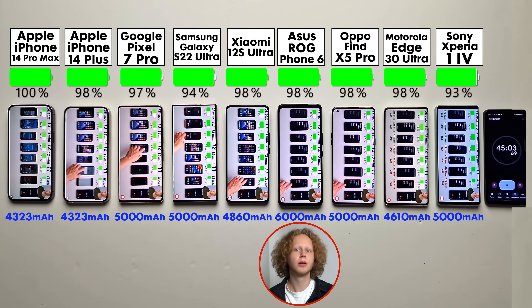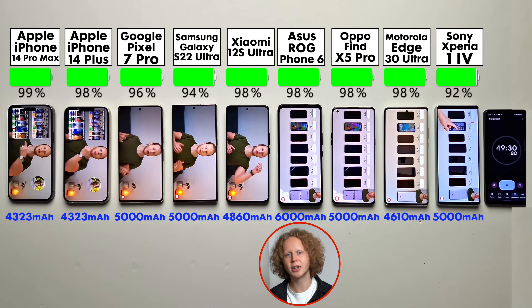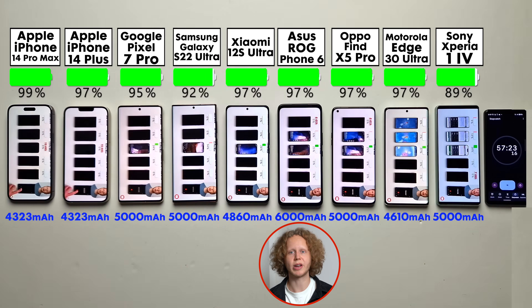The ASUS actually doesn't look like a huge phone — all of them are big phones and it doesn't really stand out. But when you pick it up, you notice how thick the device is. It's one of the biggest phones I've ever held, and I'm very curious to see if that translates into record-breaking battery life.